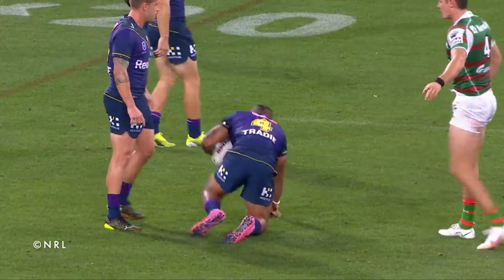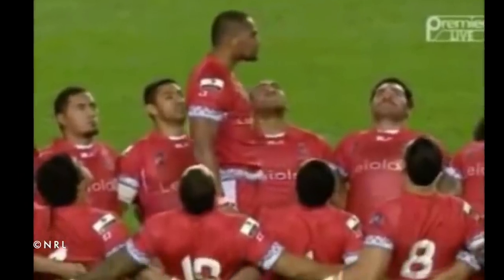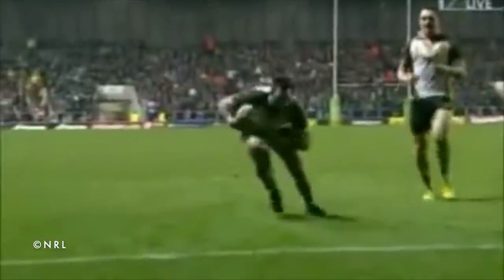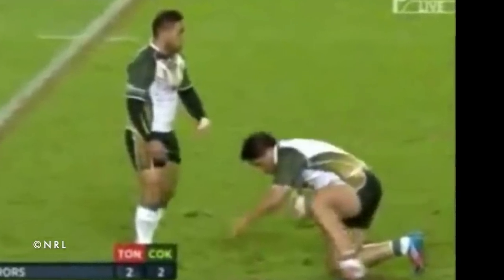Number 9: Sam Mataora. Onto the international stage as Tonga took on the Cook Islands in the 2013 Rugby League World Cup. Incredibly, this wasn't the only blunder in the match, as Jordan Rarpiner lost the ball trying to score a try. Cook Islands forward Sam Mataora got rolled over in a tackle and made the crucial error.